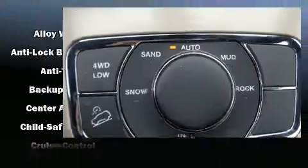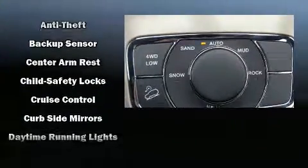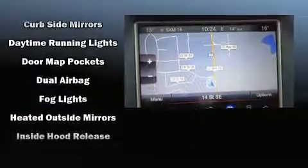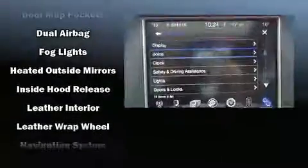Safety features include head curtain airbags, traction control, anti-whiplash front head restraints, an emergency communication system, and four-wheel disc brakes with ABS.